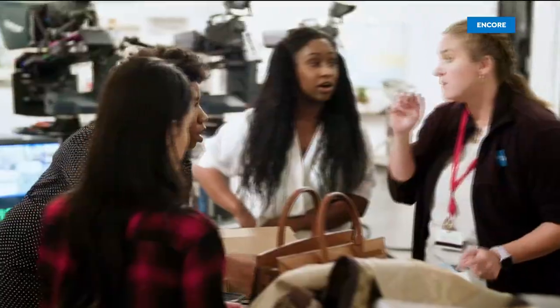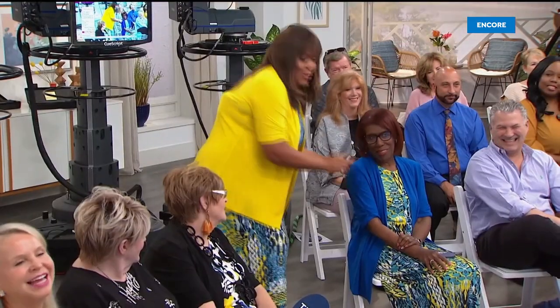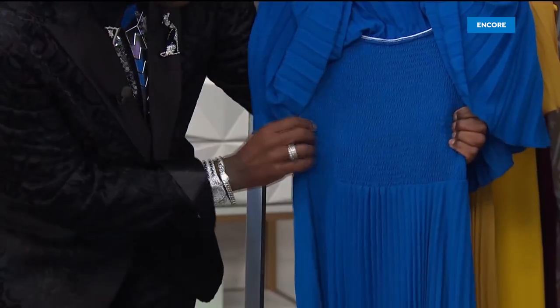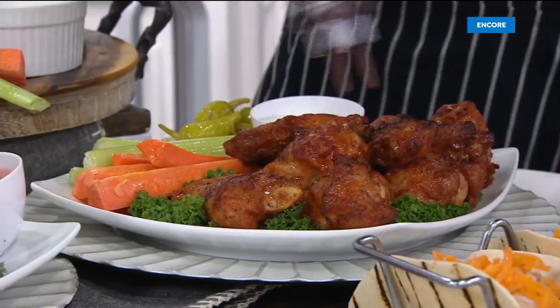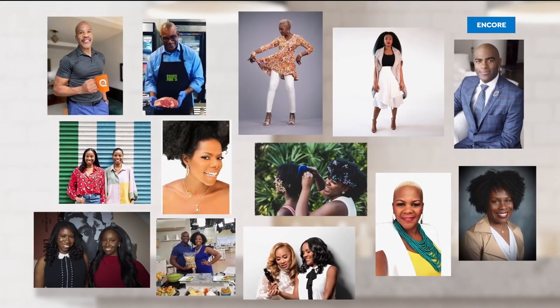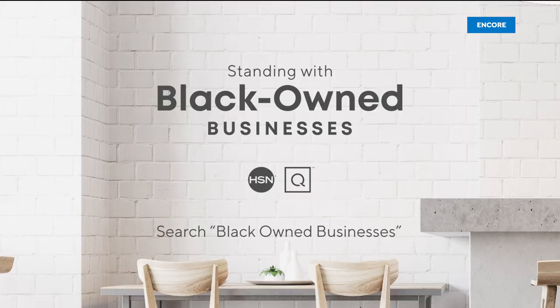At HSN and QVC, we stand with Black-owned businesses and we invite you to take a closer look at the brands who are a part of our family and meet the people that bring these brands to life. Hear their unique stories of inspiration and innovation and discover exciting products you'll love to shop. To learn more about these Black-owned businesses, visit hsn.com and qvc.com.